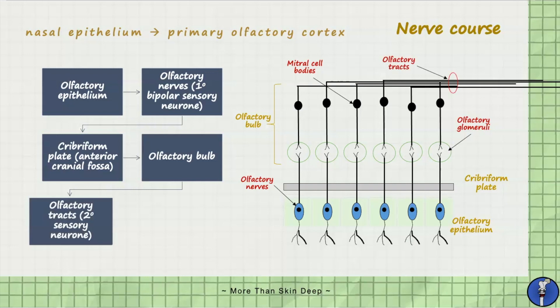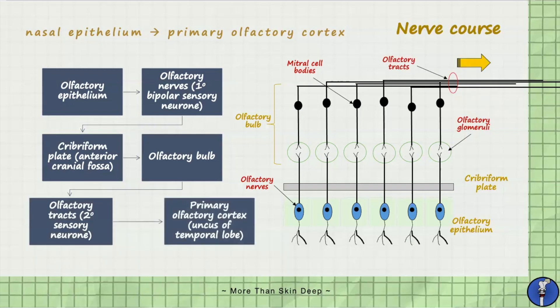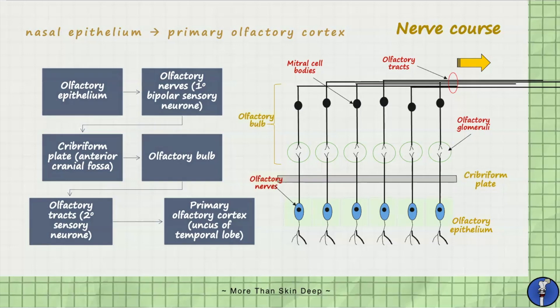These olfactory tracts travel to the inferior surface of the frontal lobe and divide into two divisions called lateral and medial striae. Lateral striae carry axons to the primary olfactory cortex within the uncus of the temporal lobe. Medial striae carry axons to meet the olfactory bulb on the opposite side. Nerve fibres also pass to other areas such as the hypothalamus, amygdala, and parts of the limbic system, which is involved in the memory of emotional and behavioural senses.